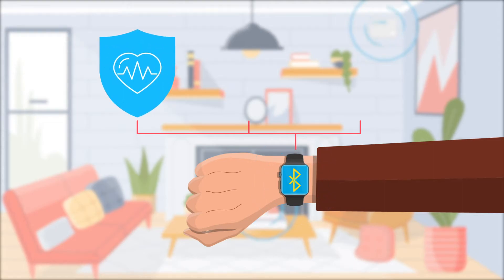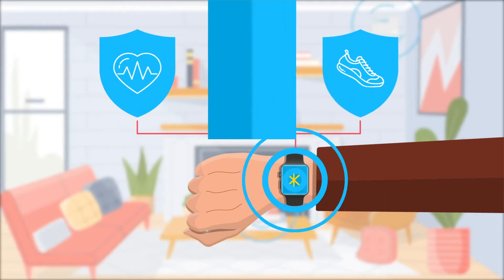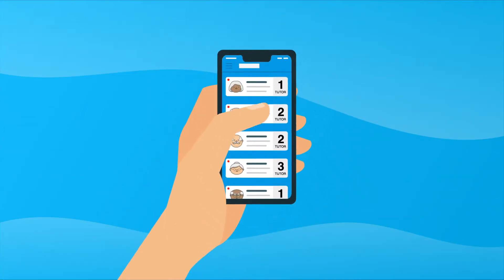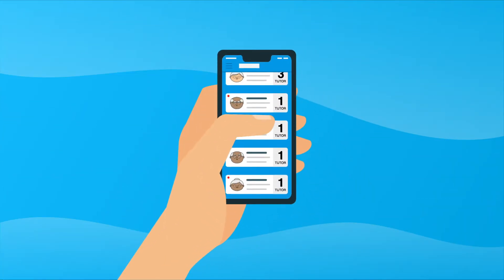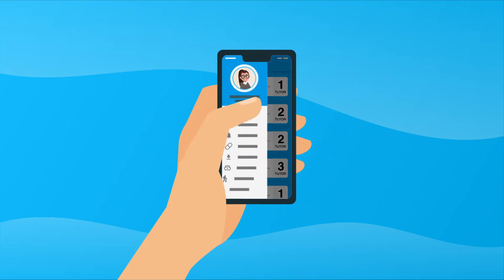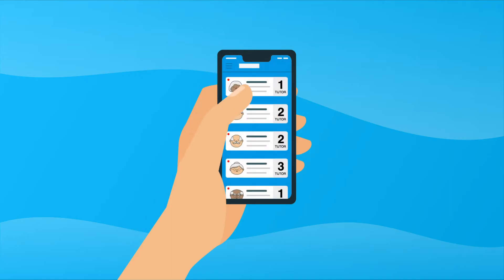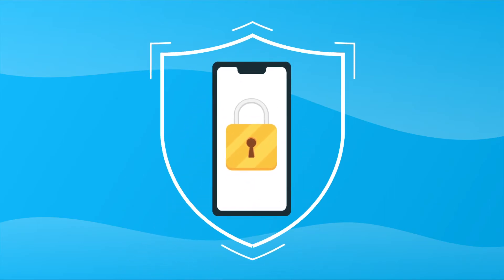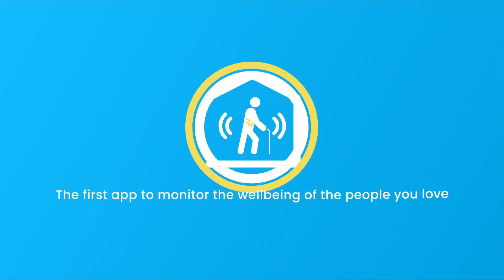we will be able to analyse the state of health, vital parameters and movements thanks to the support of tutors and social workers. The app will allow you to set a reminder on the drugs to be administered, set the drug card, allergies, blood group, all in compliance with the current privacy regulations for the protection of citizens.